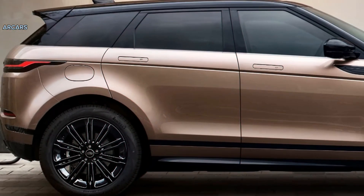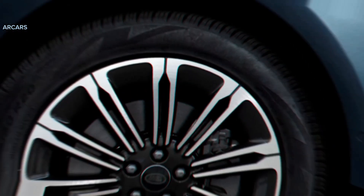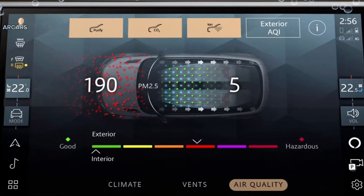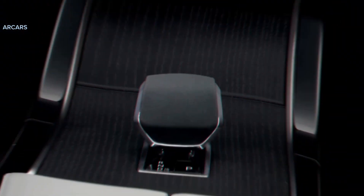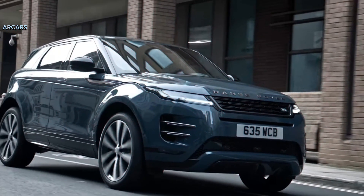Other standard features include dual-zone automatic climate control, 10-way power-adjustable front seats, and ambient interior lighting. Cargo space behind the rear seat isn't as generous as you'd expect from an SUV, but it held six carry-on suitcases in our testing, which aligns with the good part of the segment.